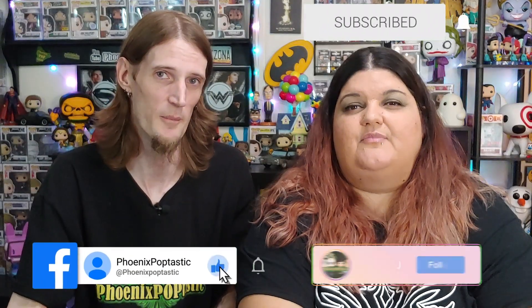If you enjoyed the pop hunt today and you enjoyed these pops and Dorbs and stuff, make sure you like and subscribe and click that notification bell so you're notified every time one of our videos goes up. You can also find us on Facebook and Instagram. We'll see you next time on Phoenix Poptastic.